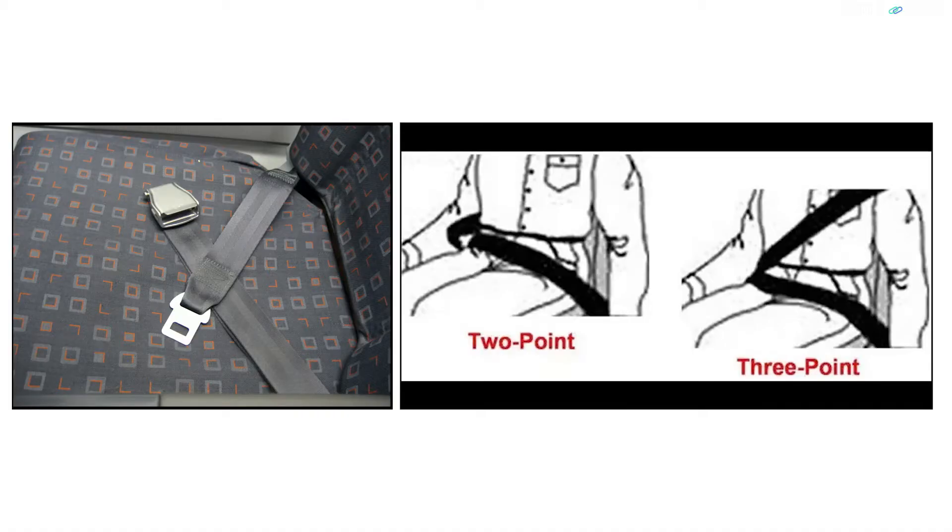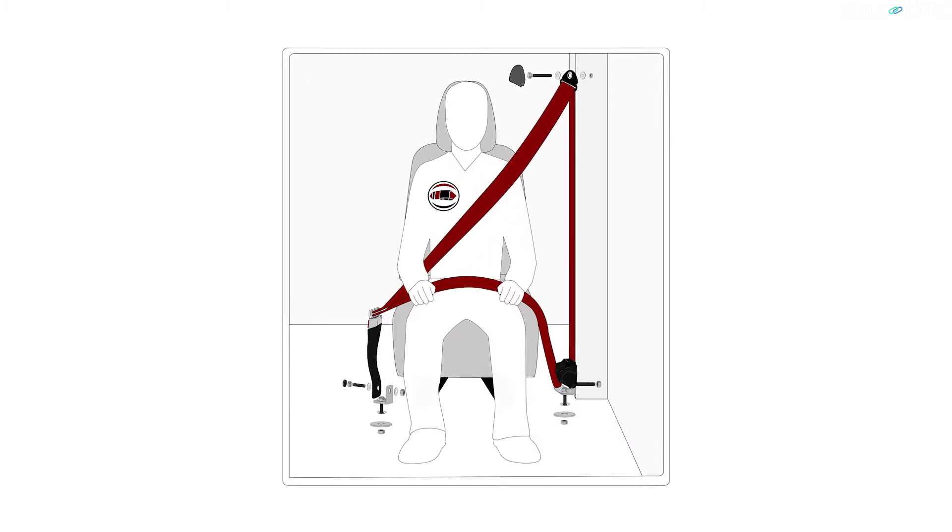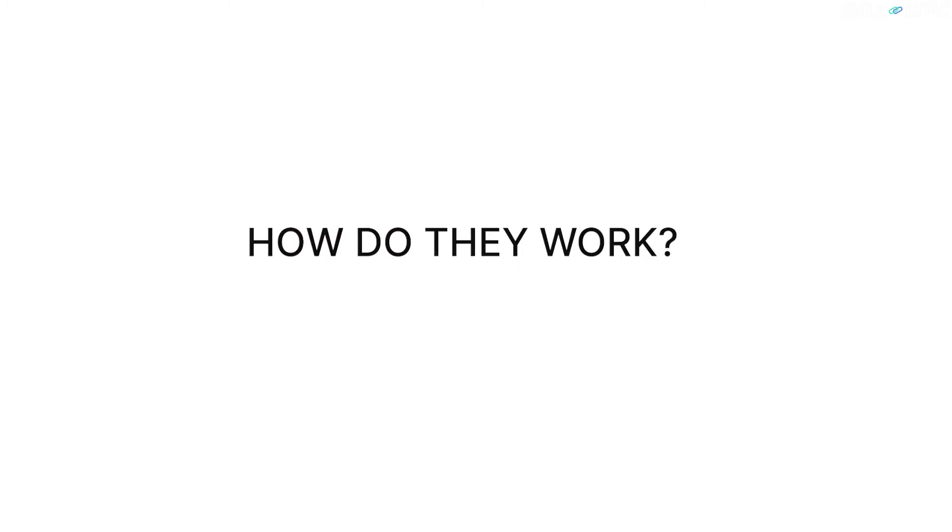Prior to the three-point system, most cars used a two-point seat belt system, which is still used in commercial aircraft to this day. Now that we've talked about how seat belts have changed over the years, let's talk about the main part — how do they work?